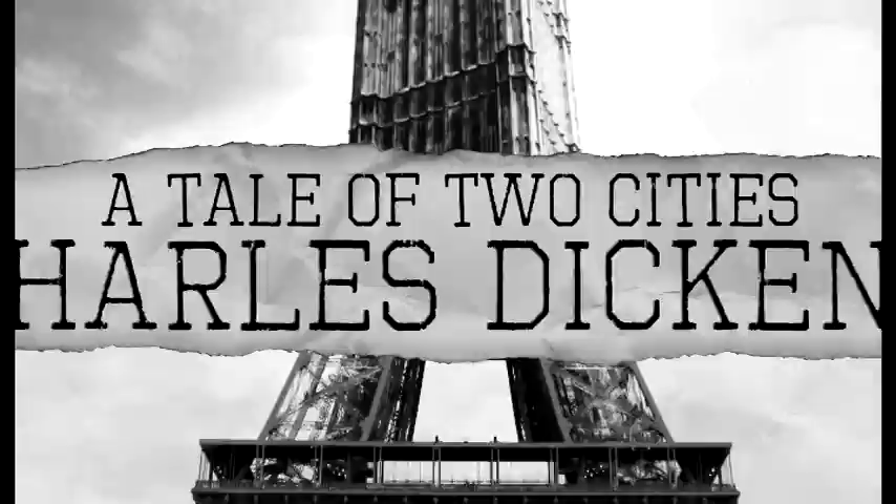The title of the column is 'A Tale of Two Insecticides.' Charles Dickens wrote a famous book, 'A Tale of Two Cities.' I'm going to modify and modernize that title into 'The Tale of Two Insecticides.'